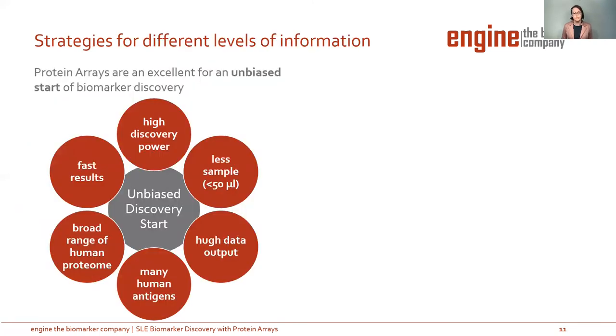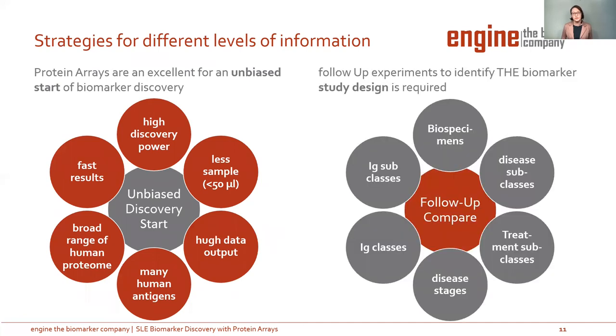In conclusion, we can say protein arrays are an excellent tool for an unbiased start of biomarker discovery. You have higher discovery power, you need fewer samples, you get a huge data output, you test many human antigens in one shot, and you get results very fast. However, to identify the biomarker of interest, you need a very specific study design. In follow-up experiments, you can compare biospecimens like serum and CSF from one patient, compare disease and treatment subclasses or disease stages such as early and chronic, and compare antibody classes like IgM, IgG, or IgA. So there are still many things to consider and discover.